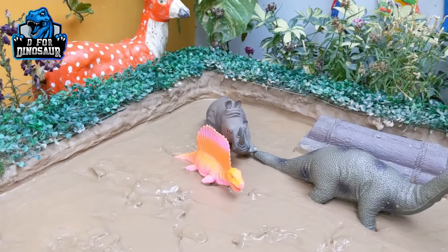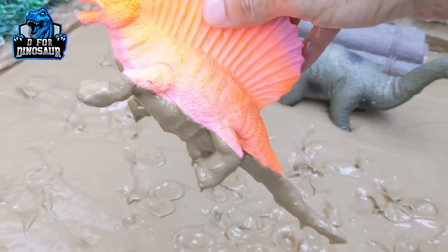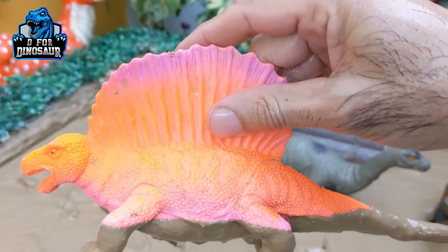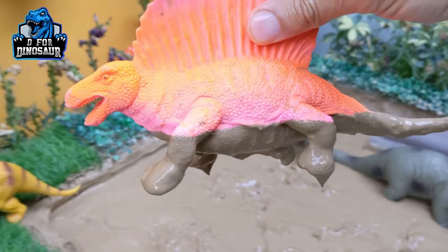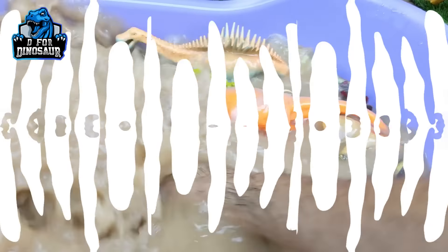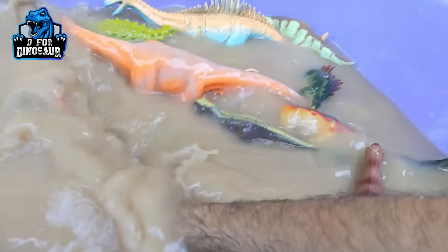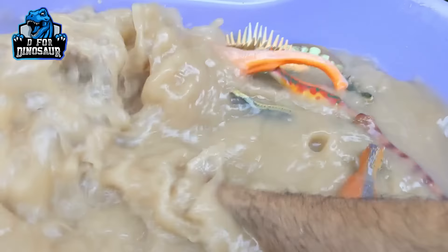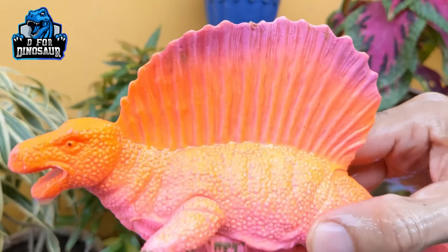And the next one we have is Dimetrodon — another very big carnivore dinosaur with a very big spike on his back. Just look at his tail — very big and very dirty. So let's make him clean. Here we go. Dimetrodon!